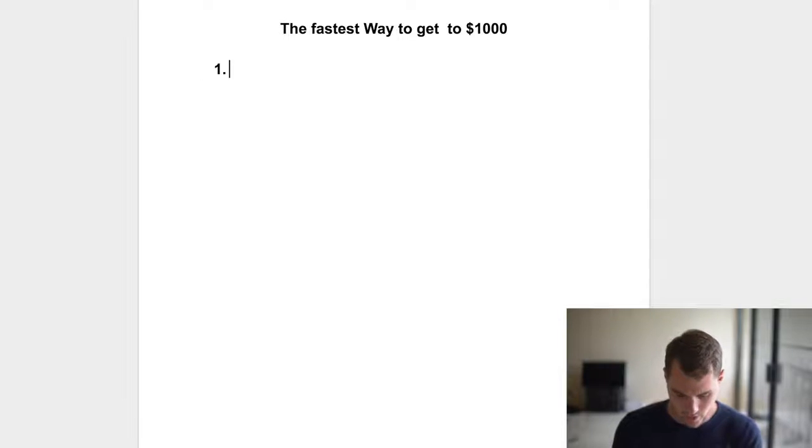Number one, contrary to popular belief, is that you need traffic. If you don't have traffic, if you don't know who your traffic is, you may as well quit — because you can have a product, you can have a website, but if no one's actually buying, it's all kind of just pointless.